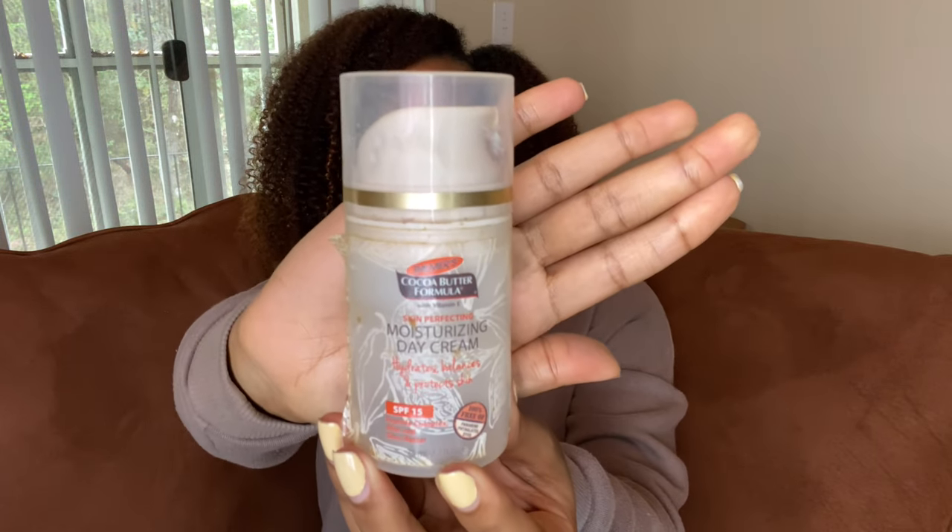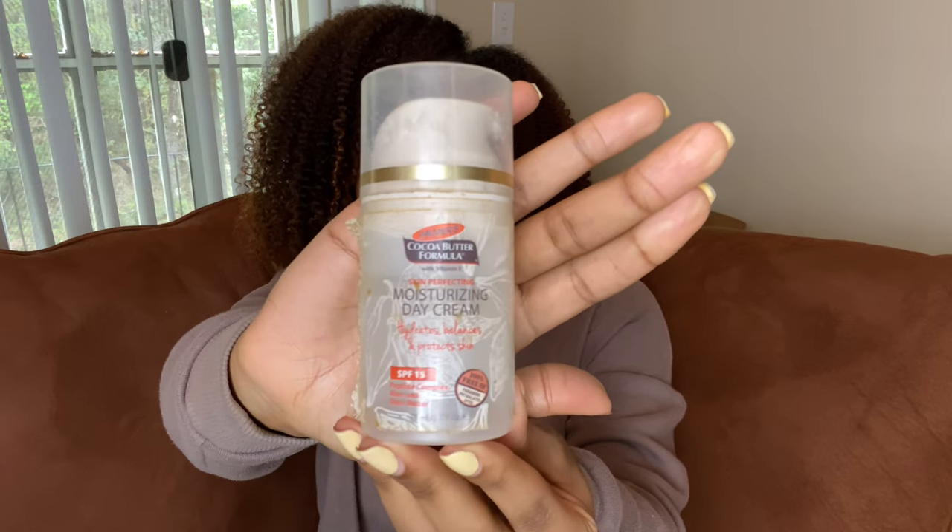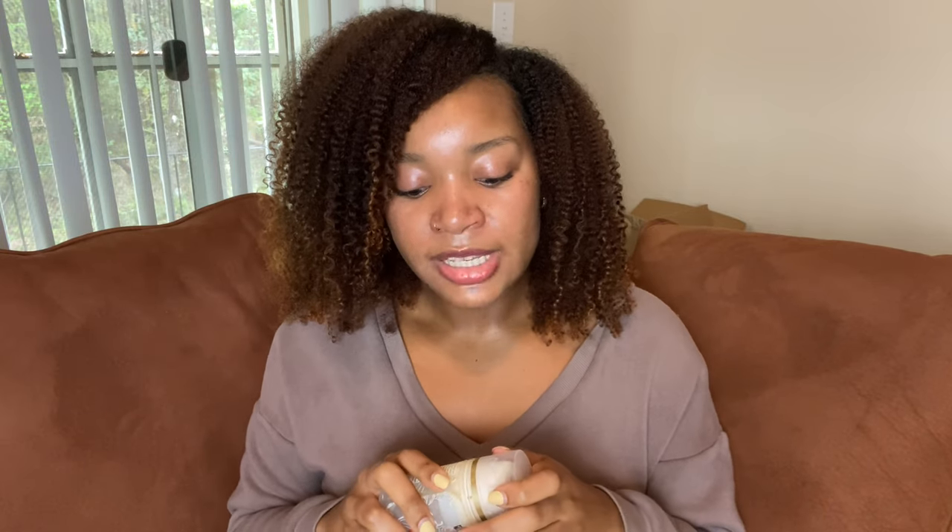To replace that, I picked up another Palmer's item — the Cocoa Butter Formula Skin Perfecting Moisturizing Day Cream with SPF 15. It says it hydrates, balances, and protects skin. I picked this one up thinking they would be comparable. This is an empty but I've already repurchased it. I do enjoy this, but I still feel like I preferred just the sunscreen on its own. I still use my Cetaphil lotion to moisturize my face and use this just as a sunscreen.